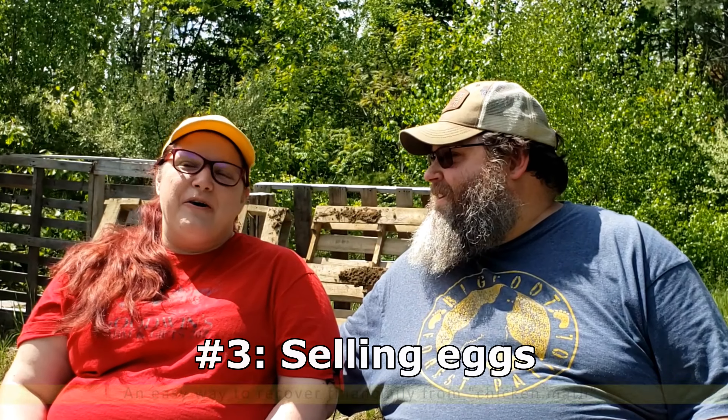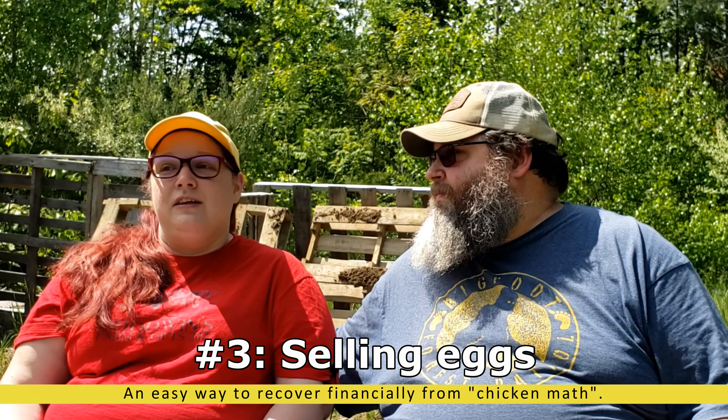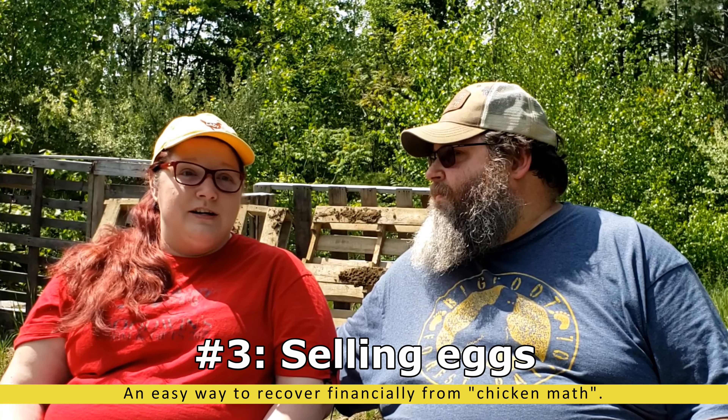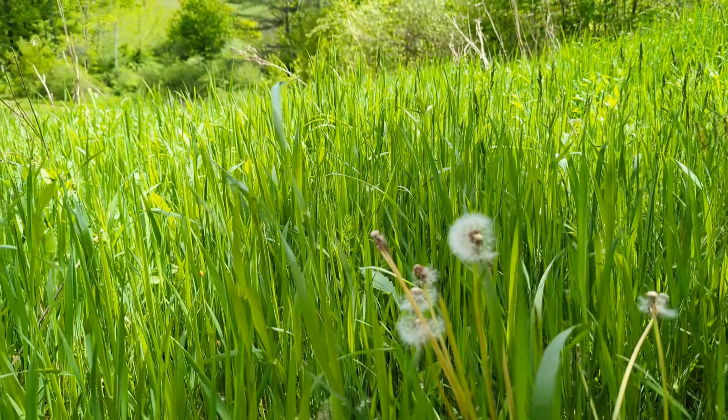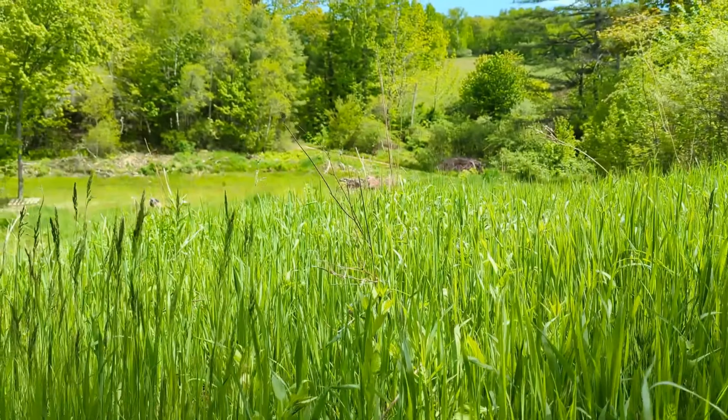The third way that we have made money on the farm is selling eggs. I know that sounds common and overdone, but especially with the egg shortage this last year we've been able to sell quite a bit. We have enough regular customers now that we really don't even have to advertise. Make sure you check your local regulations and restrictions, and find out what eggs are selling for in your area. We have really nice road frontage on our property, so it's easy for people to swing in and grab a dozen.